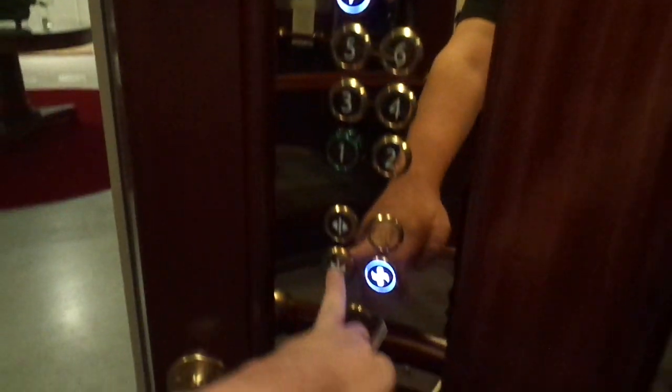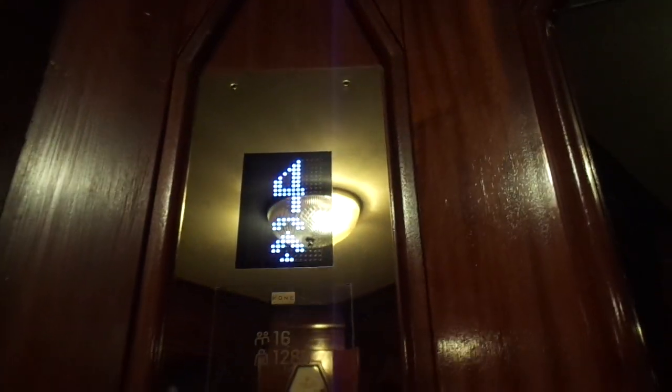It's the same beautiful interior, but they shouldn't have modernized this at all. Built in 1988, modernized in 2018 — model H5052060, 1280 grams version.